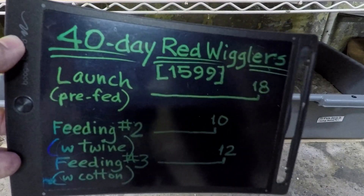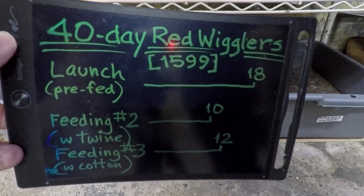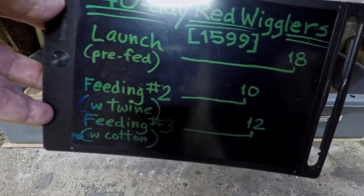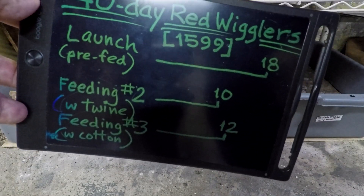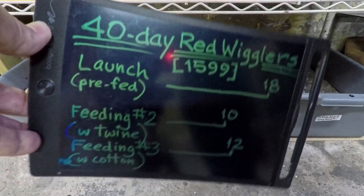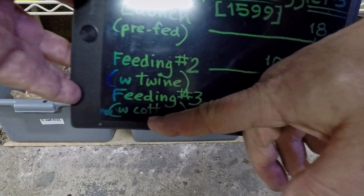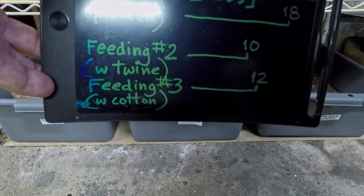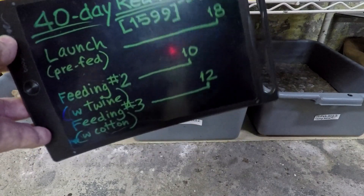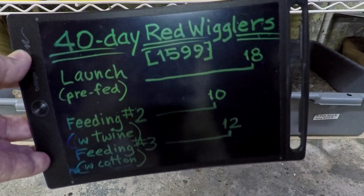A lot of times you use cocoa coir, leaves, shredded paper, or cardboard as bedding for your worm bins. Here I was curious to see how certain unusual materials perform. In one case we put a bunch of old used twine into the feeding area as the bedding, and then on the following feeding we came in with some cotton items — there were socks and a towel. The system has been sitting for 12 days since that feeding, so it seemed due for a quick check-in.